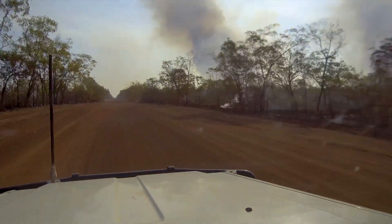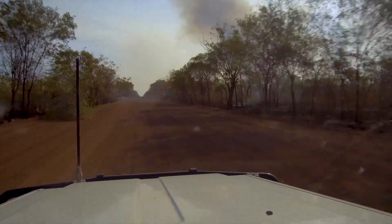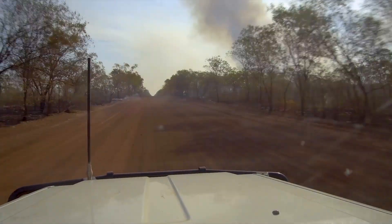That's it for this episode — a spur of the moment little venture into Arnhem Land. Next episode we head into Kakadu so don't forget to subscribe and check out our previous episodes. Thanks for watching, see ya.